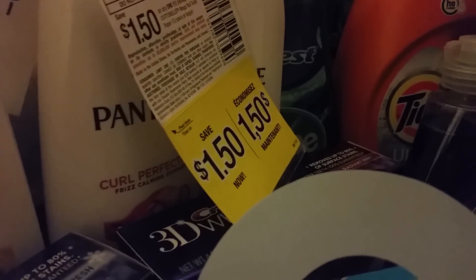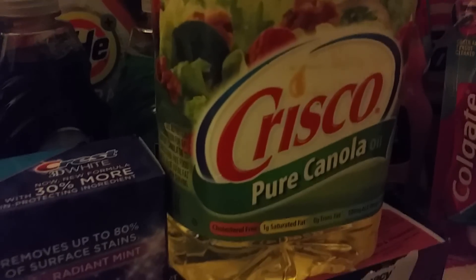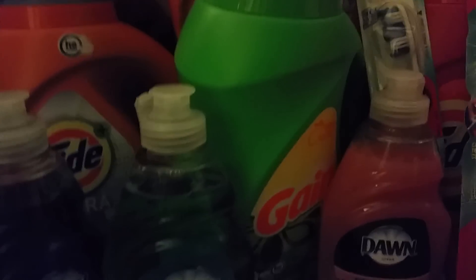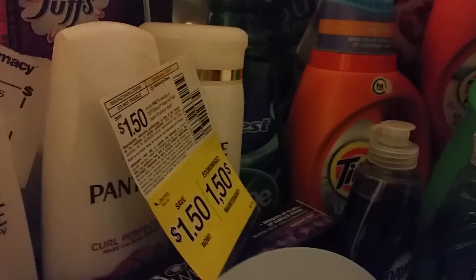Don't forget to search around for these peelies that you may find at your local grocery stores or different stores. Also I got two of these Crisco oils that are on sale for $2.99. And so these are all of my things that I purchased today at the local CVS.